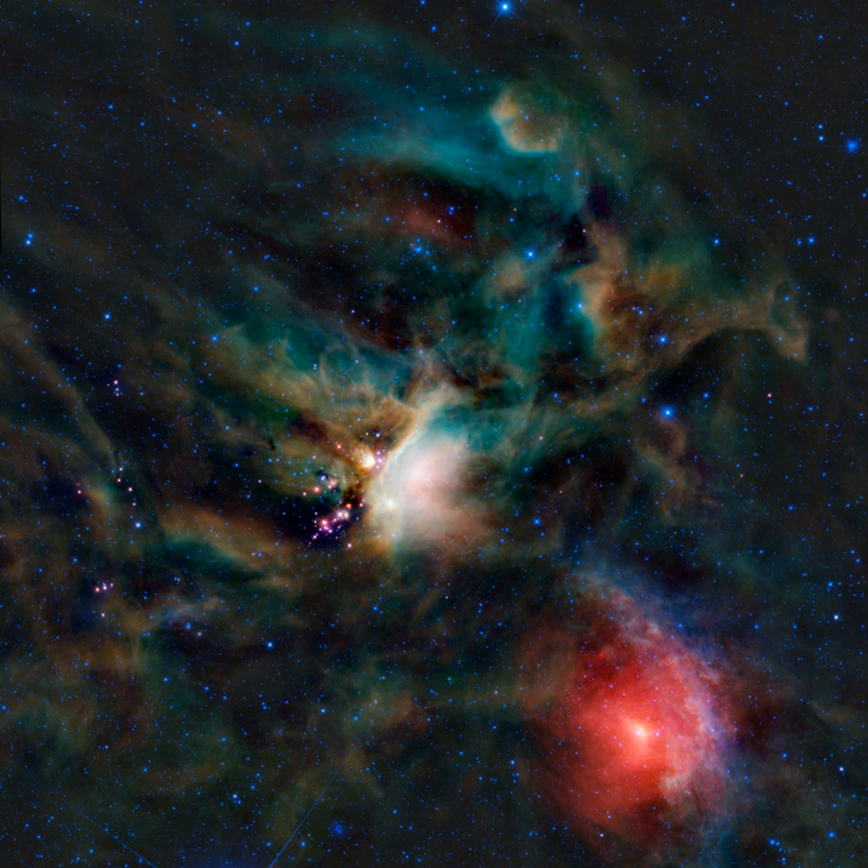Star-forming regions and OB associations that make up this region include the Orion Nebula and the Orion Molecular Clouds, the Scorpius-Centaurus OB Association, Cepheus OB 2, Perseus OB 2, and the Taurus-Auriga molecular clouds. The Serpens molecular cloud containing star-forming regions W40 and Serpens South is often included in Gould Belt surveys, but is not formally part of the Gould Belt due to its greater distance.